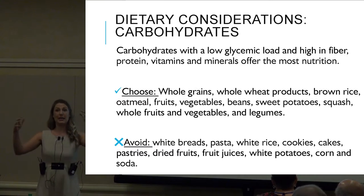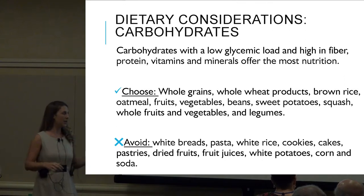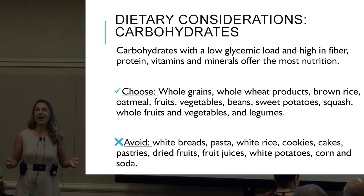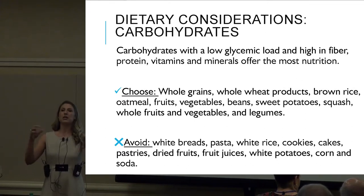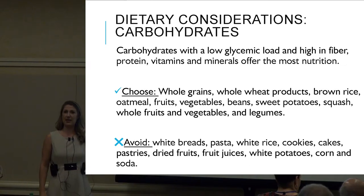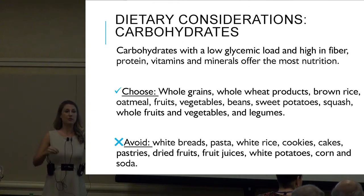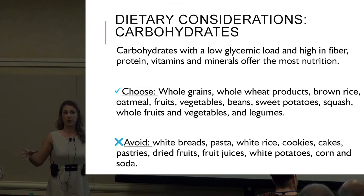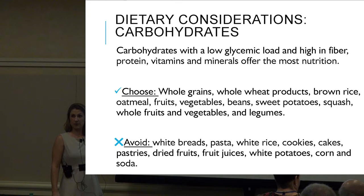And what are high glycemic foods — things we need to start slowly minimizing? White breads, pastas, white rice, cookies, cakes, pastries. Am I telling you guys never to eat a piece of cake again? Heck no, that'd be terrible — cake is delicious. But how do we start reducing the frequency of these white products and fill the majority of our diet with whole grain brown products? Maybe have a piece of cake once a week or a cookie a couple times a week.